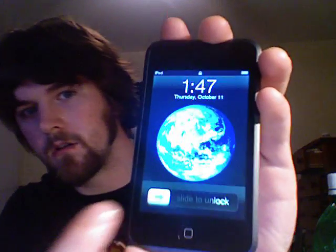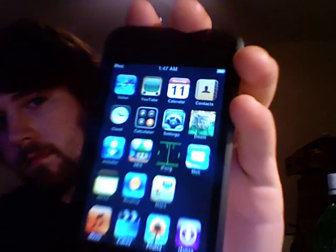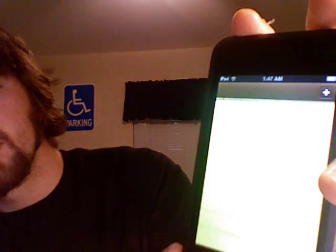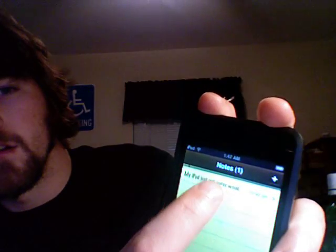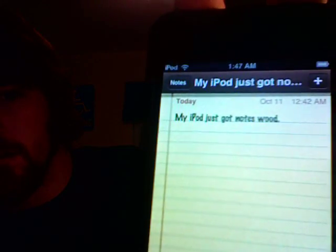Here is my iPod Touch. Can you see that? Let's add some notes. My iPod just got notes. Woot — no, I'm supposed to say woot.